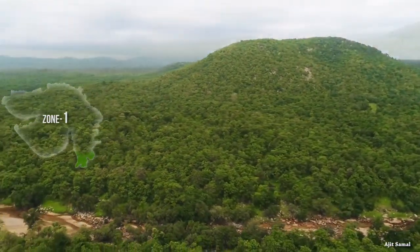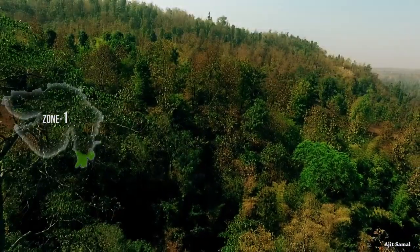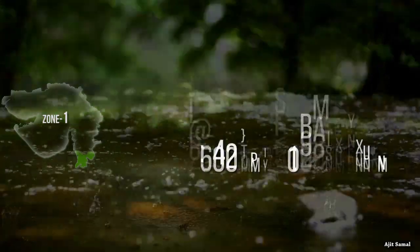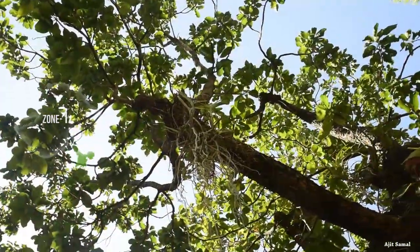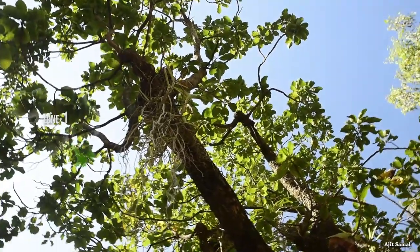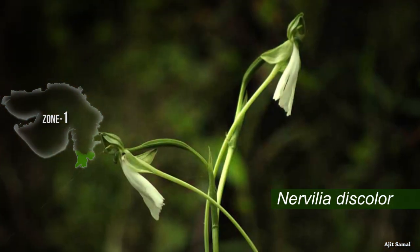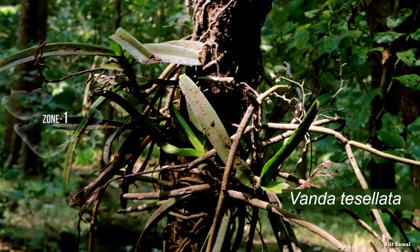The forest type of Zone 1 is predominantly moist deciduous, as this zone receives moderately high rainfall varying from 1,500 mm to 2,000 mm per annum. This zone has noticeable medicinal orchids such as Nervilia arguana, Nervilia discolor, Habinaria longicorniculata, Vanda risalata, etc.